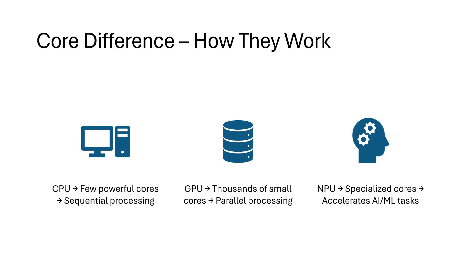An NPU is like a robot chef built to make one specific dish — AI tasks here — faster and more energy efficient than any human.